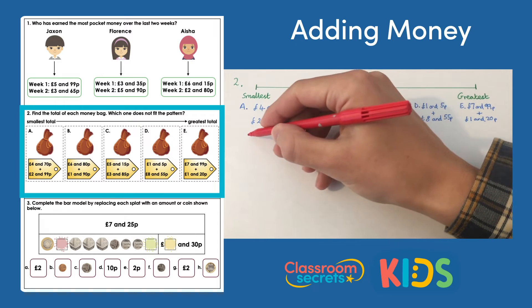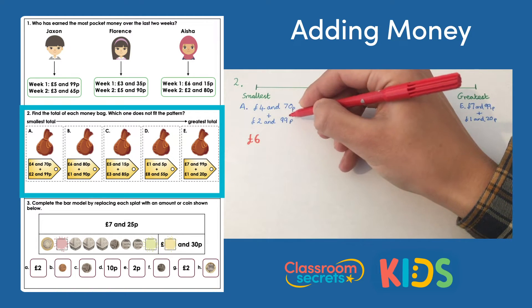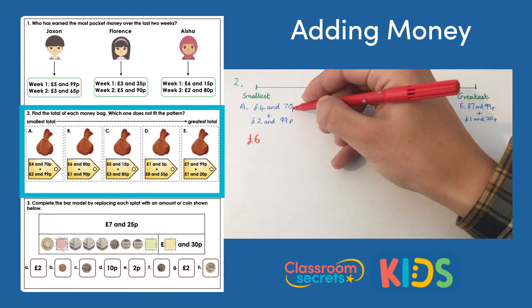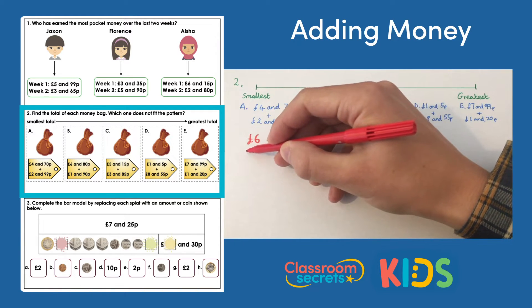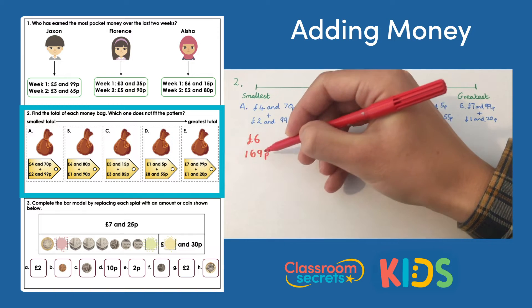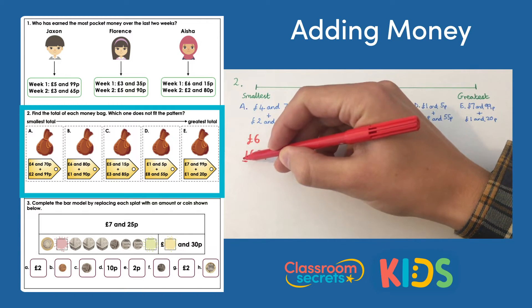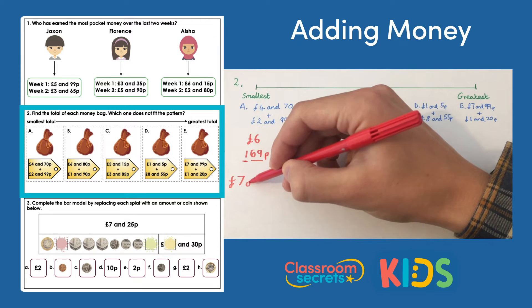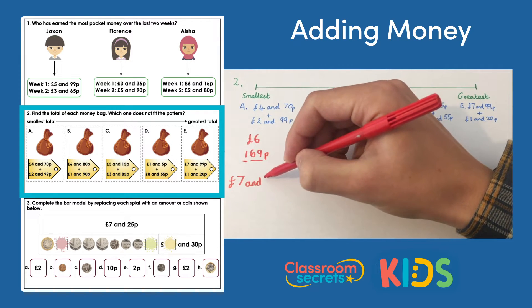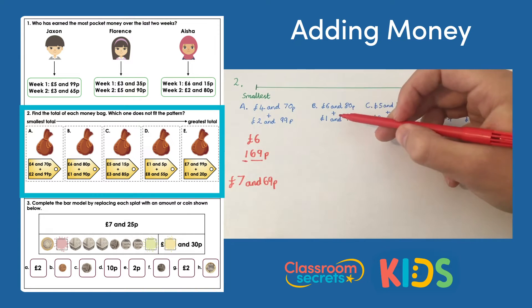Bag A: four pounds 70 and two pounds 99. Adding the pounds: four and two gives six pounds. Then 99p add 70p is 169 pence — I've got 100 there, so I exchange for a pound, bringing my total to seven pounds, with 69p left. Bag A is seven pounds and 69 pence.